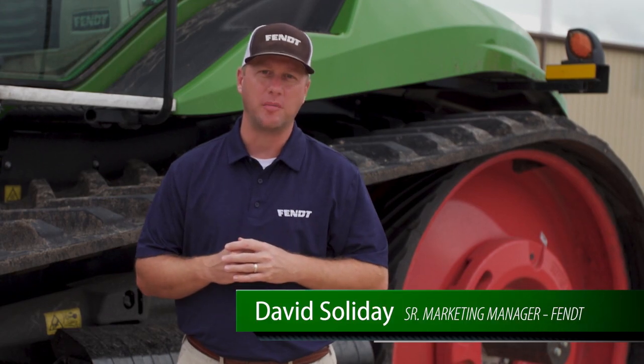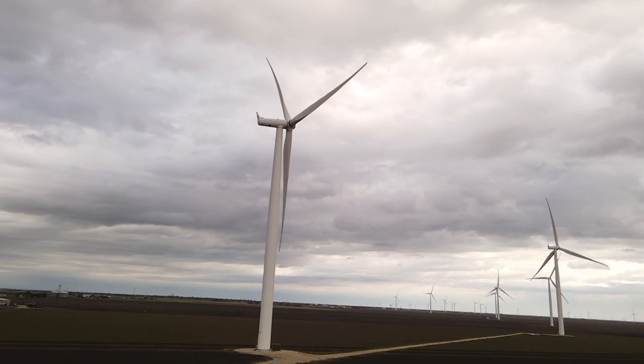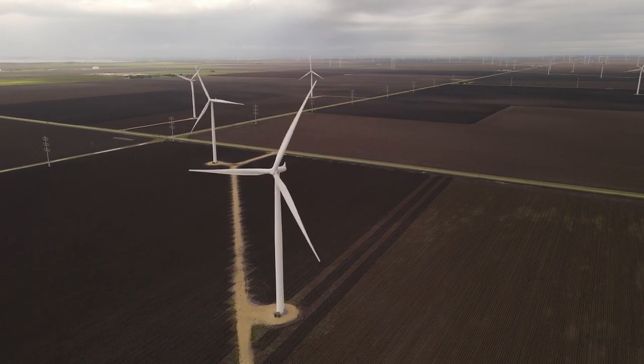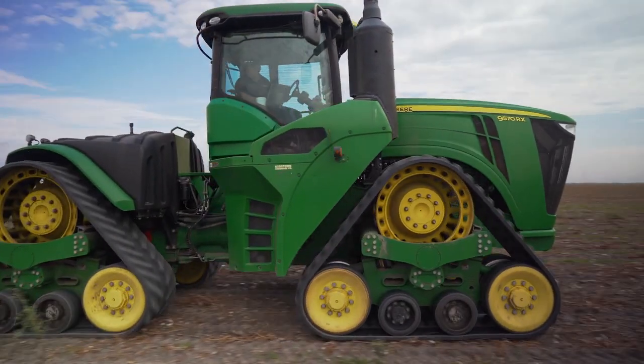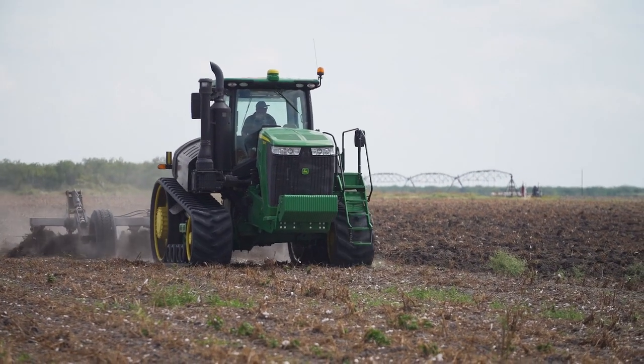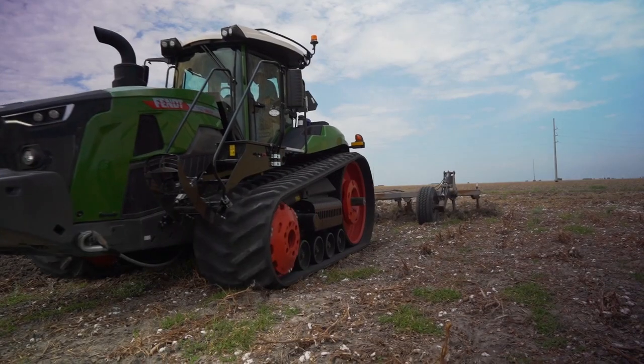Hey, this is David Solidae, Senior Marketing Manager for Fendt Tractors here in North America. We're coming to you from South Texas, where we're doing a benchmarking today — the Fendt 1100 series versus the John Deere 9RX series versus the John Deere 9RT. In this benchmarking today, we'll be doing a heavy draft load, looking at straight drawbar pull as we get these tractors out in the field.